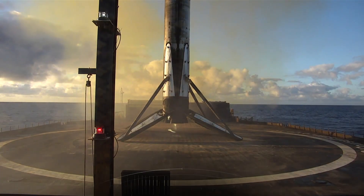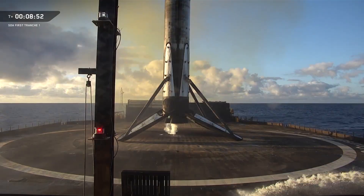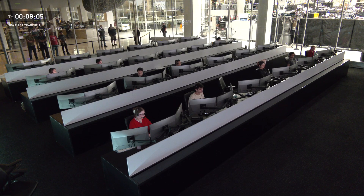Another successful landing of our Falcon 9 rocket — the 6th launch and landing for this first stage. As a reminder, we will not be showing any Stage 2 or deployment views at the request of our customer. Nominal orbit insertion. A good callout there for Stage 2's nominal orbit insertion. And with that, and our successful landing of our Falcon 9 booster, we will be bringing our webcast to a close.